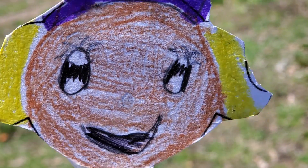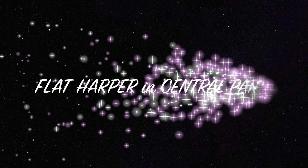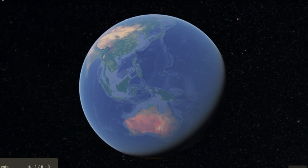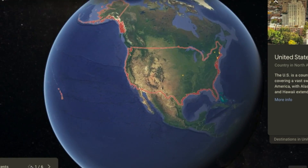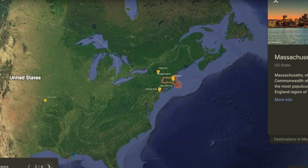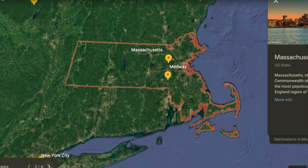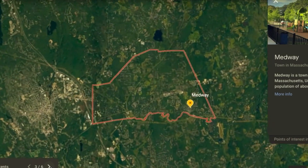Hi, I'm Vlad Harper. This is Earth, and the United States of America, and the state of Massachusetts. One of the many cities and towns in Massachusetts is where you and I live — Medway.